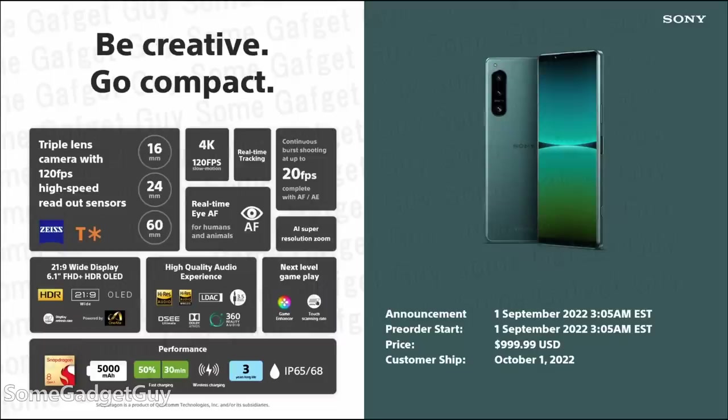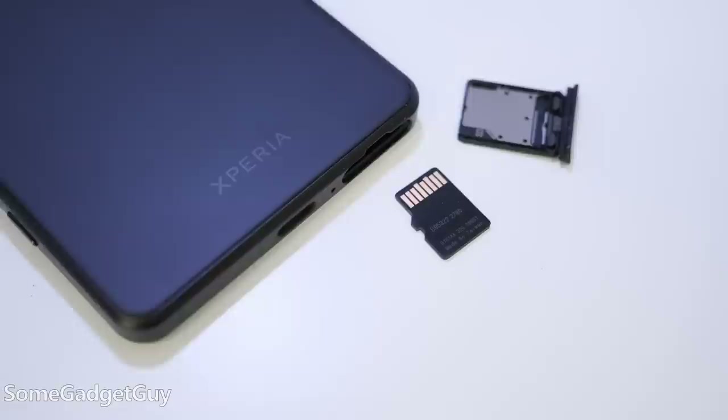For those small compromises, the price of the 5 is more wallet-friendly: $999 against the 1 Mark IV at $1,600. At MSRP, we're neck and neck with a Galaxy S22+. Fifty bucks more can get you the Galaxy with 256GB of storage, but I wonder how much space I can get for $50 on a really nice memory card.